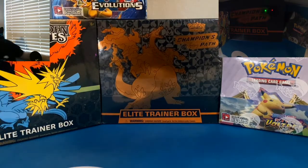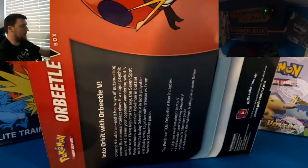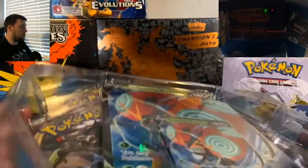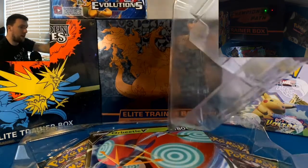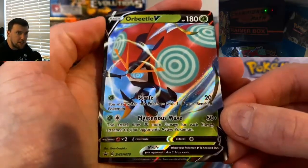Three collection boxes — let's get them going. Orbeetle V is what we're going to start off with. Let's hit that music and get this stuff open. Orbeetle V collection box, kicking off 2021, the first video of 2021. I will show you guys everything that comes in these — I don't think I've opened these on the channel thus far. We have the Orbeetle V promo card. Looks really nice, so shiny.